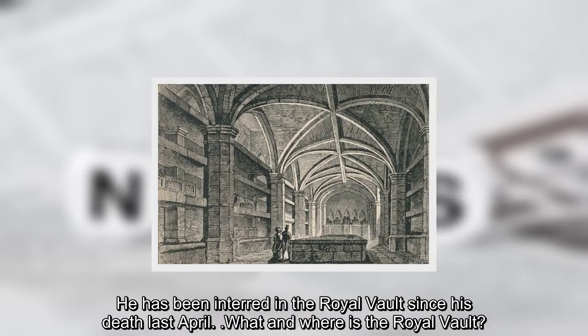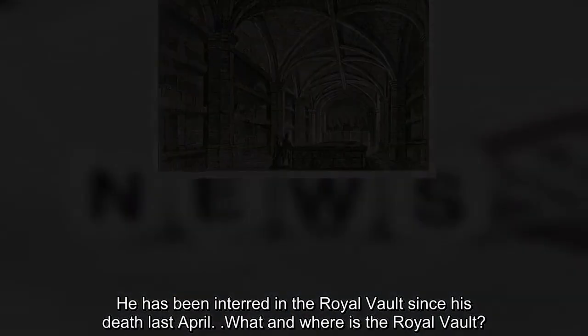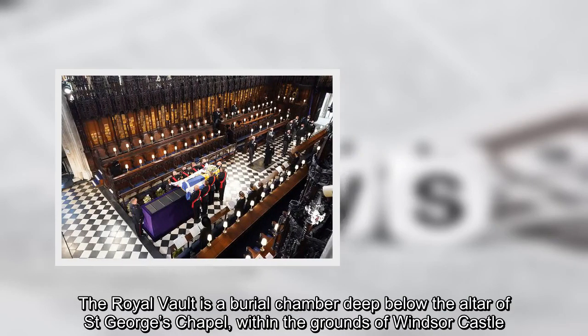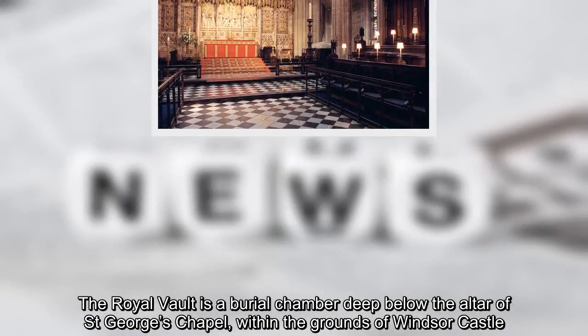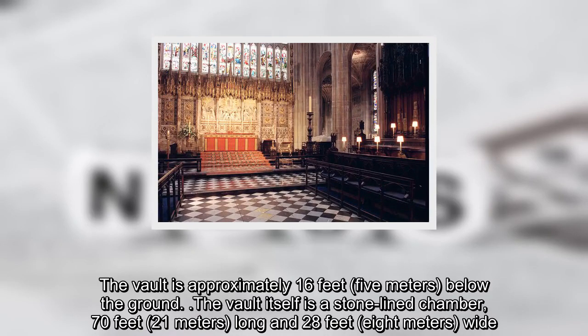He has been interred in the royal vault since his death last April. The royal vault is a burial chamber deep below the altar of St. George's Chapel, within the grounds of Windsor Castle. The vault is approximately 16 feet, or 5 meters, below the ground.